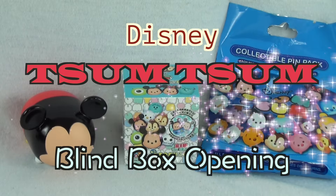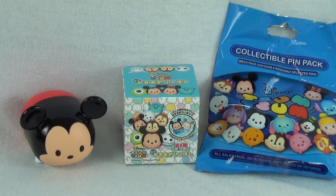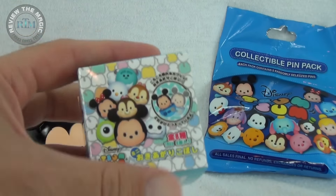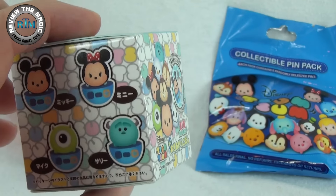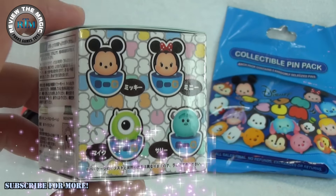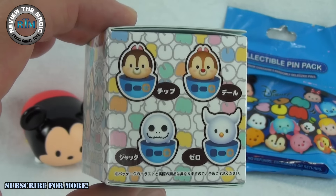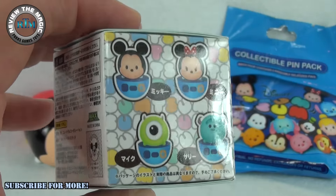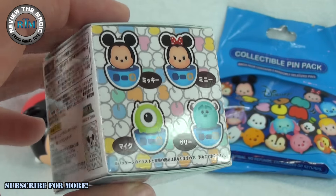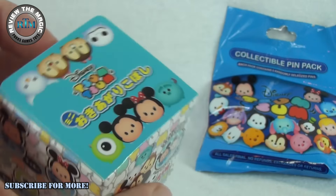Hey guys, what's going on? Welcome back to another video from Review the Magic. We're heading back to the Zoom Zoom universe today and we're going to open up one of these rare Japan-exclusive roly poly blind boxes, where we can pull out one of eight different characters. We have Chip and Dale, Jack Skellington, Zero, Mickey, Minnie, Mike, and Sully. This is a really cool blind box right here.